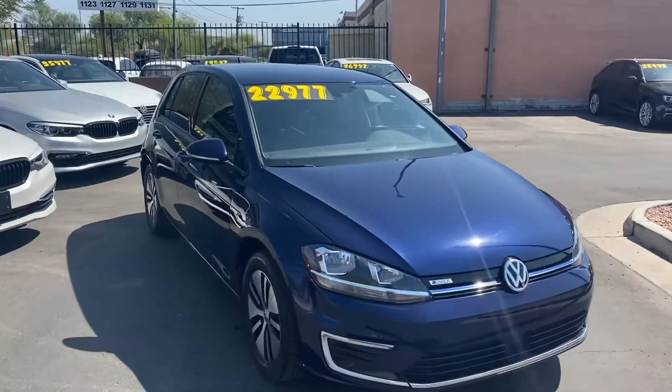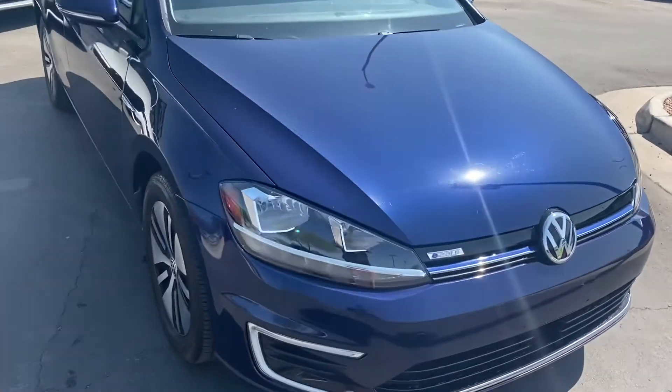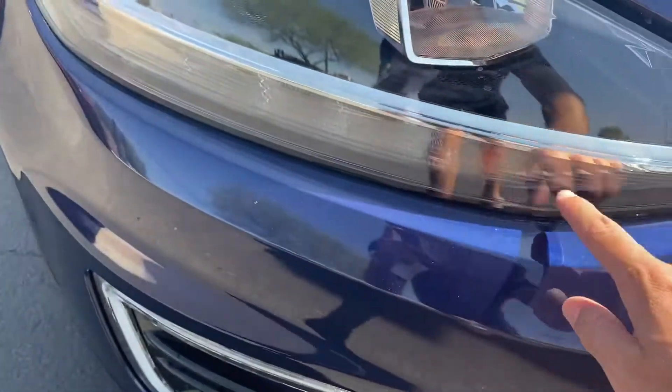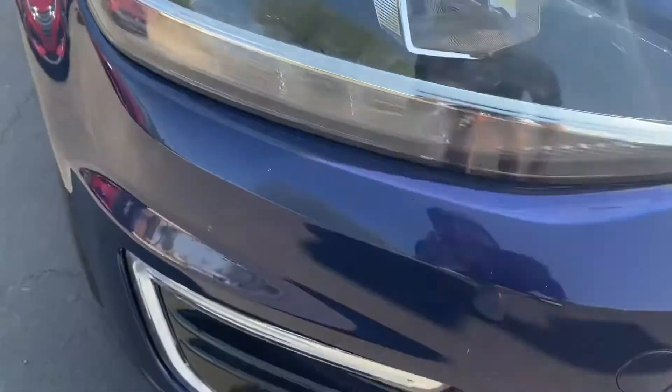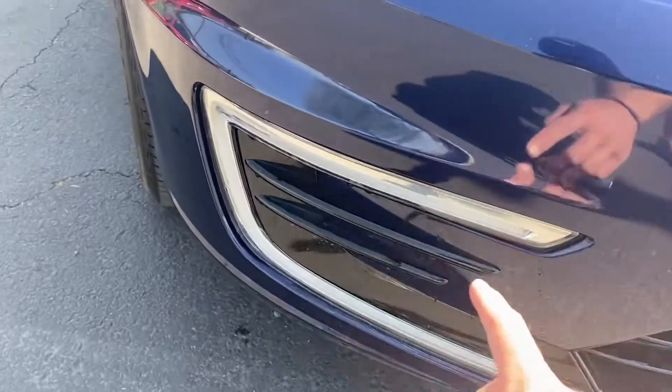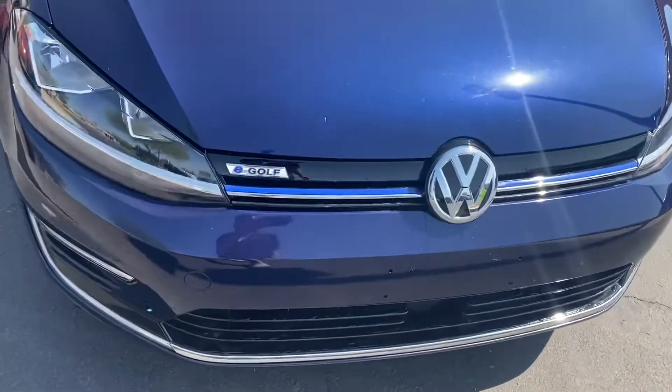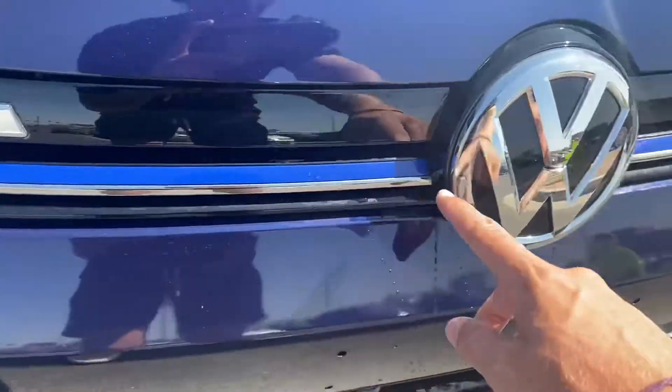On the exterior we get LED headlights. This bottom half, just under the chrome trim, you get LED bulbs in there, and then this C-shaped light here is an LED fog light that looks awesome at nighttime. Up on the front grille we get this blue line all the way across.